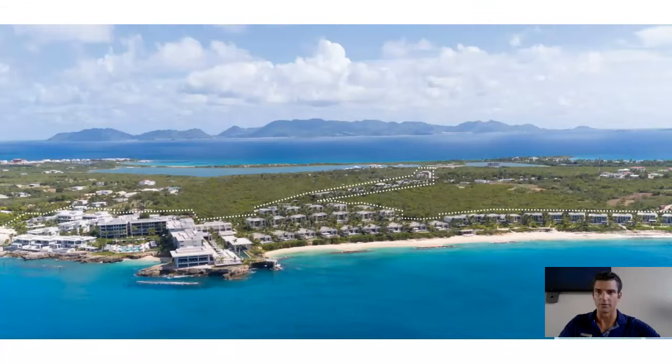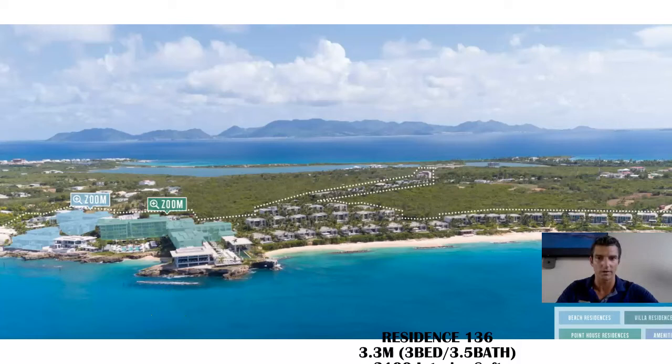So like I do at the start of all of these videos, we're going to start here overlooking the property. We have St. Martin here in the background, beautiful Anguilla here. Our entrance to the property is right here. Come down this walkway, we have our concierge and reception here, Sunset Lounge, Sunset Pool, our villa residences, our point house residences, and then our beach residences — all vary a little differently. Today we're going to be diving into our Seacliff townhome residences. We have four of those; two of the four have already sold. We still have 136 and 137, and today we're going to tour 136.